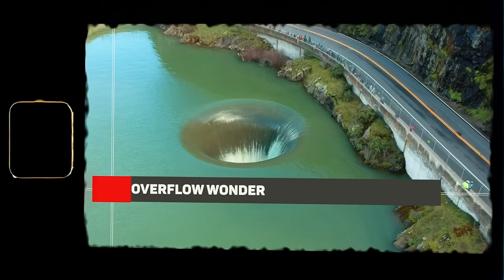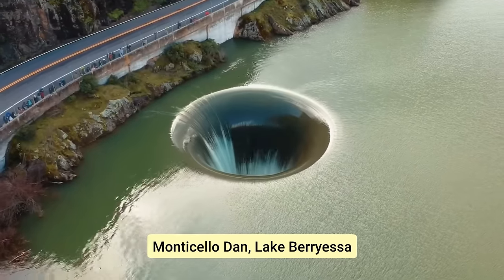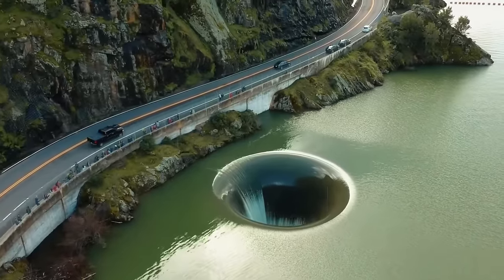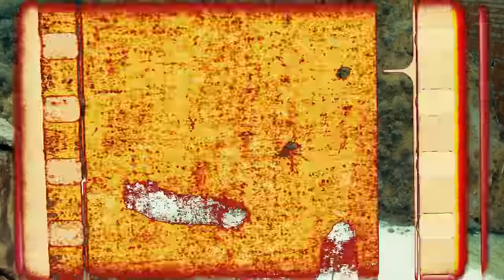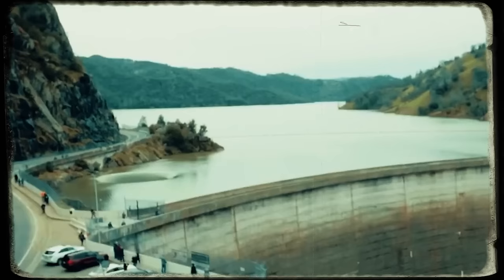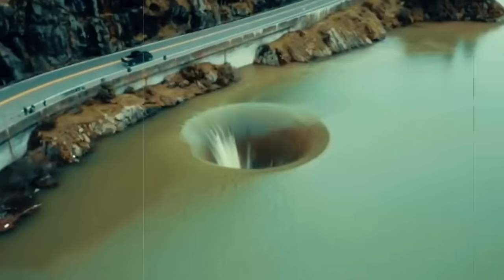Overflow wonder. Check out this drone footage capturing a unique and fascinating sight at Monticello Dam near Lake Berryessa. The reservoir levels rose so high that water started cascading down a drain hole. As the water flows down the hole, it creates a breathtaking vortex to release the excess water. Because of its fascinating appearance, this place has become a tourist attraction. What an incredible engineering marvel, offering both functionality and majestic beauty.